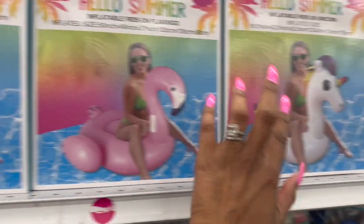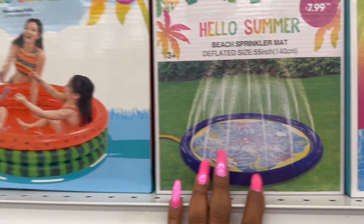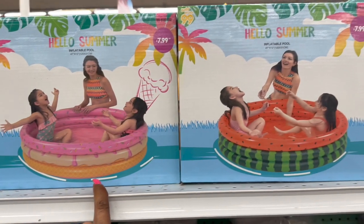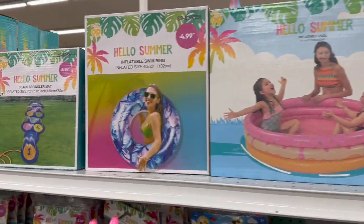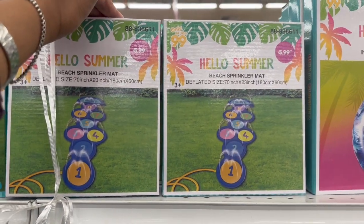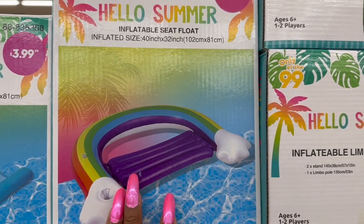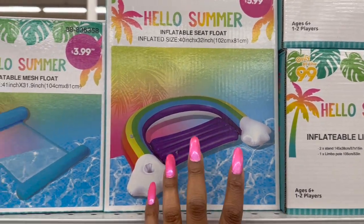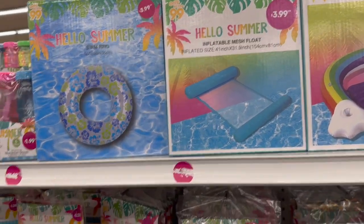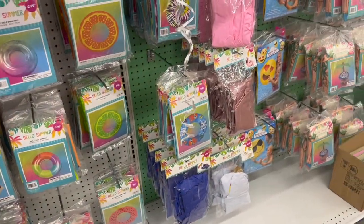Up here they have the inflatable ride-on flamingo — $14.99 for small, $17.99 for large. The Hello Summer beach sprinkler mat is $7.99, and the watermelon and ice cream cone inflatable pool is also $7.99. The swimming ring is $4.99, beach sprinkler mat $5.99, inflatable limbo $5.99, inflatable seat float $5.99, mesh float $3.99, and Hello Summer ring $3.99. Tons of beach balls available as well.